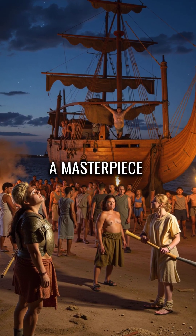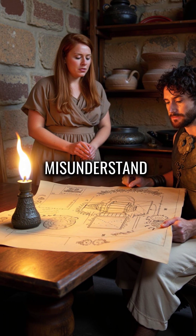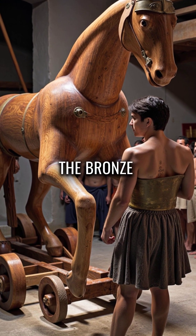Did you know the Trojan horse was actually a masterpiece of engineering that most people completely misunderstand? This wasn't just a wooden trick — it was the most advanced siege engine of the Bronze Age.